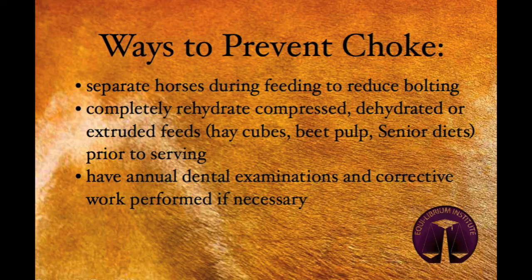Certain horses are prone to choking regardless of the diet they are fed. Horses that bolt their food and do not chew properly are more likely to choke and should be separated from other horses when feeding so they do not feel compelled to rush. Older horses with dental disease are similarly likely to choke as they are unable to chew adequately. Regular dental examinations and corrective work should be a routine part of your horse's health care.